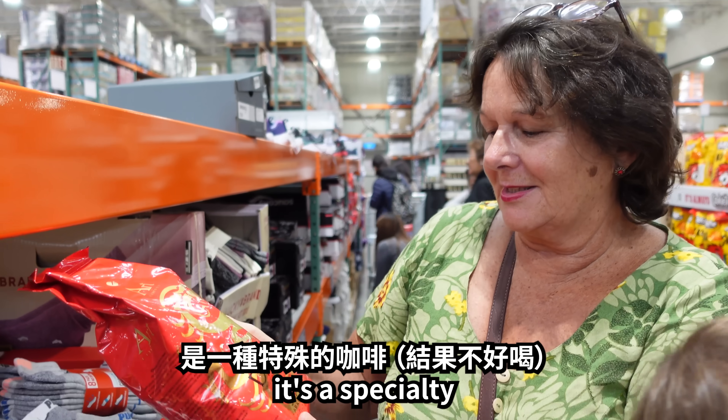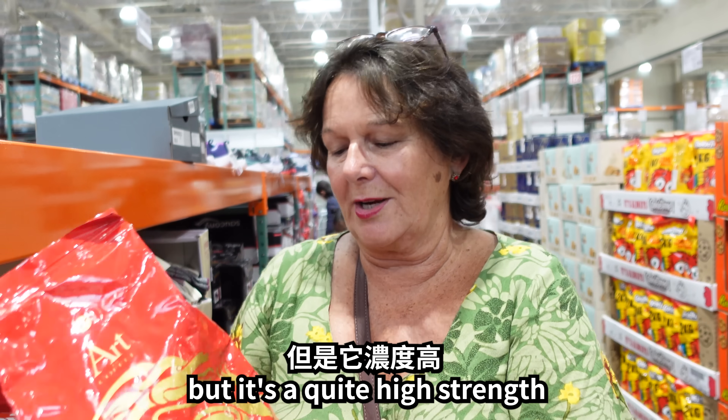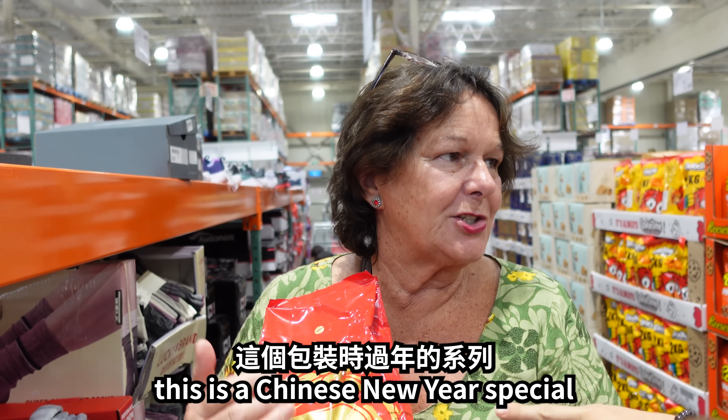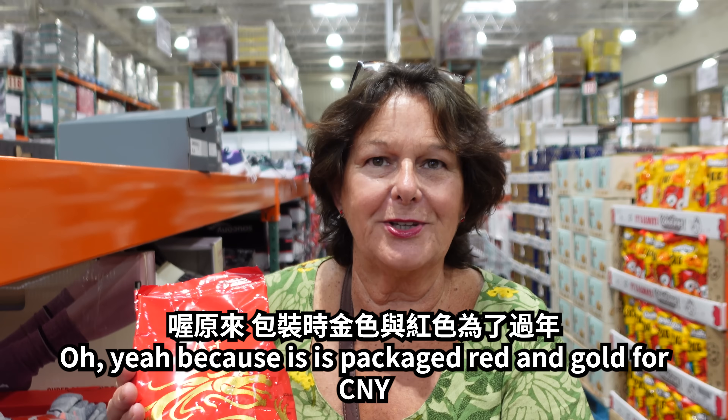This is a speciality coffee, but it's quite a high strength. Actually, this is a special Chinese New Year package — it's packaged in red and gold for Chinese New Year.